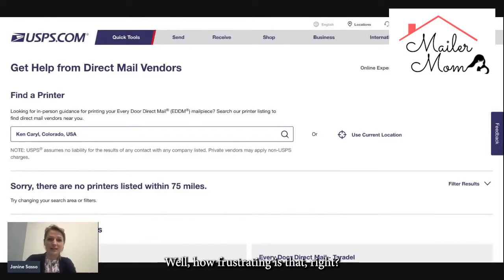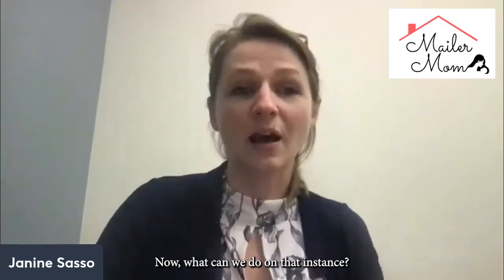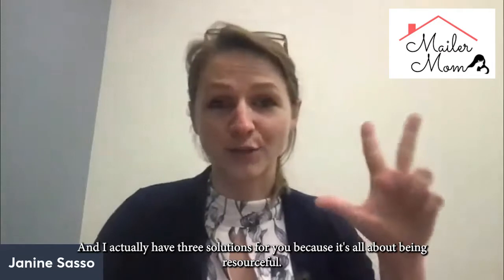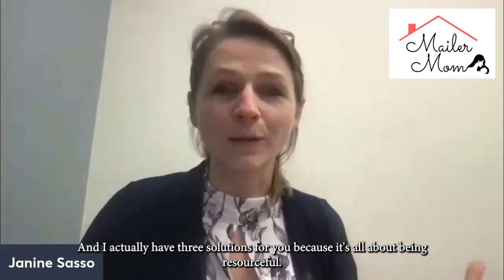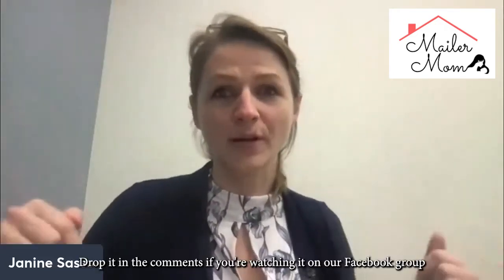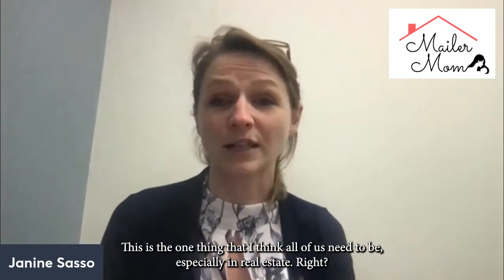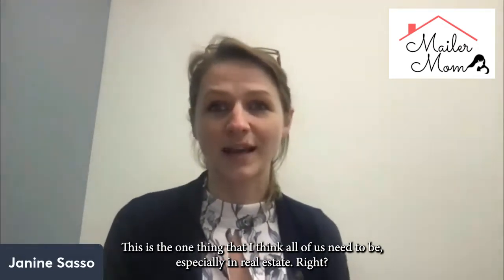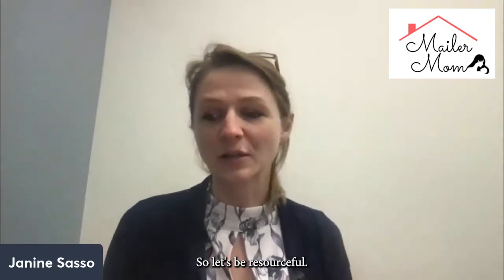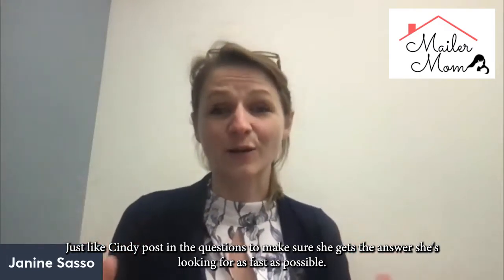How frustrating is that? I mean, let's be honest — if you're trying to get your word out, it would make it so much easier if you have a local printing person. I actually have three solutions for you because it's all about being resourceful. This is the one thing that I think all of us need to be, especially in real estate. We need to be resourceful.